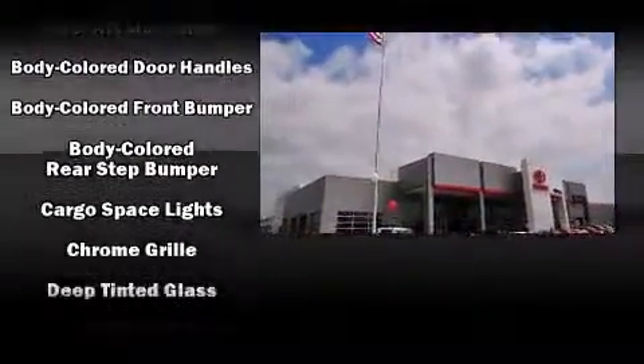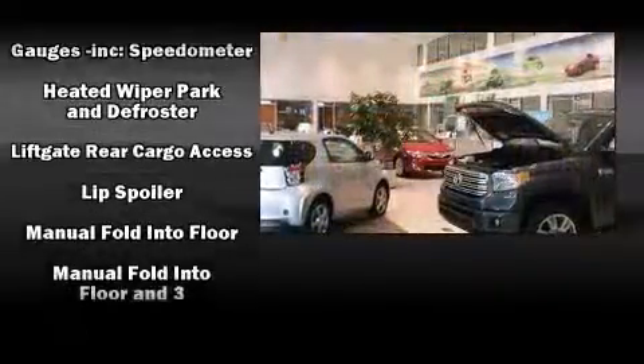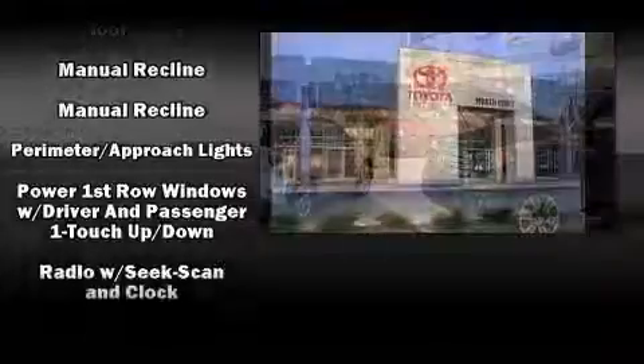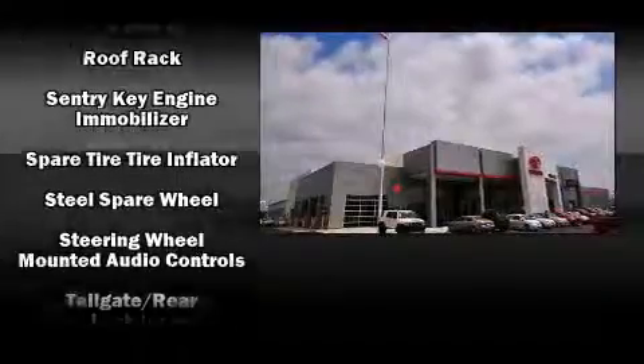Dodge ensures the safety and security of its passengers with equipment such as front-side impact airbags, anti-whiplash front head restraint, a panic alarm, and four-wheel disc brakes with ABS. Electronic stability control ensures solid grip atop the road surface, no matter how challenging the driving conditions.